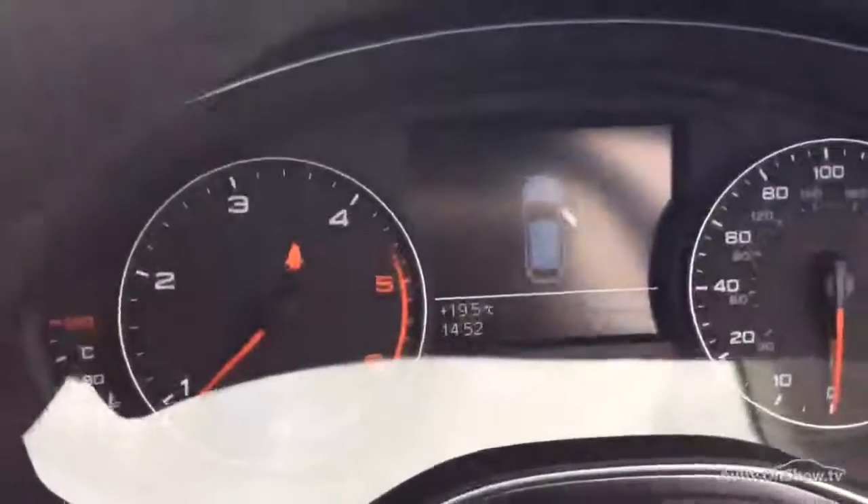2016 at 54,000 miles, so it's 57,353 now. That's all pretty good really — full history there, Audi main agent. Can't complain too much about that.